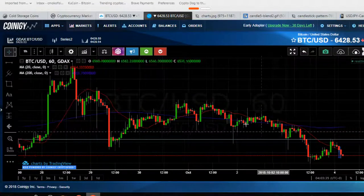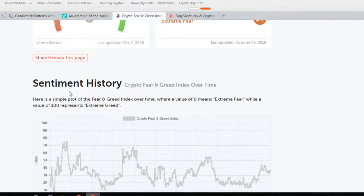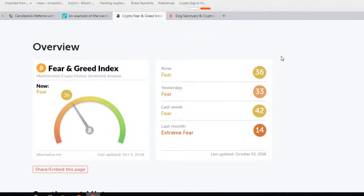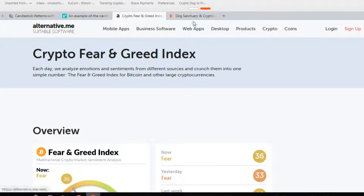Last but not least, I want to get into the Crypto Fear and Greed Index because sentiment is another percentage you want to hold alongside technical analysis and fundamental analysis. So 36 today, 33 yesterday, 42 last week, and 14 last month — a pretty dramatic change from last month. Let's hope that our cyclical boom is on its way.